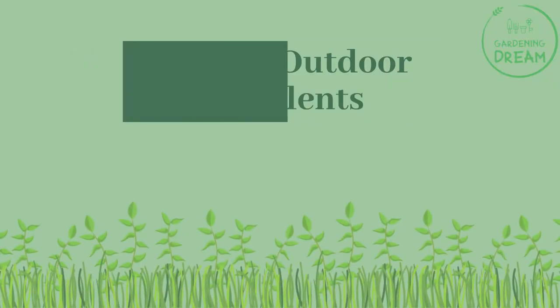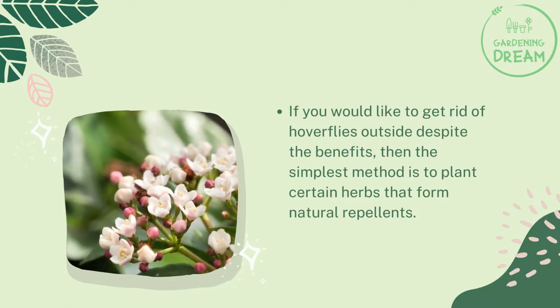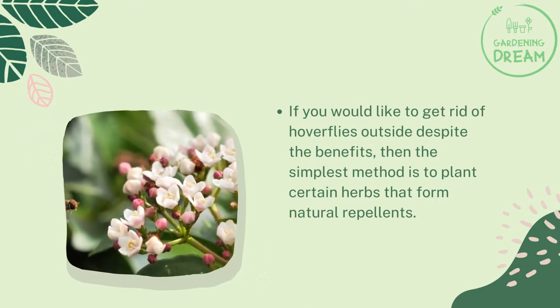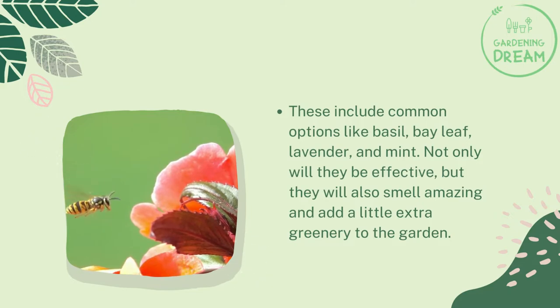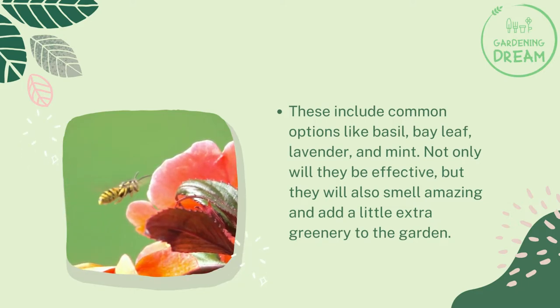Natural outdoor repellents: if you would like to get rid of hoverflies outside without sacrificing the benefits, then the simplest method is to plant certain herbs that form natural repellents. These include common options like basil, bay leaf, lavender, and mint. Not only will they be effective, but they will also smell amazing and add a little extra greenery to the garden.